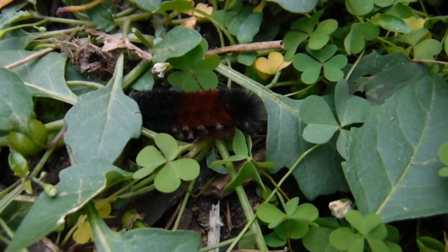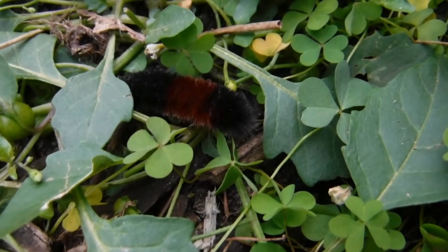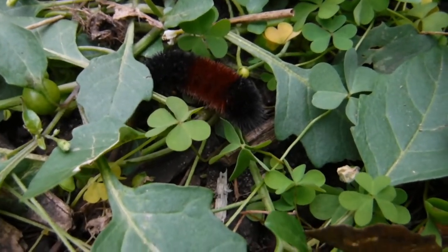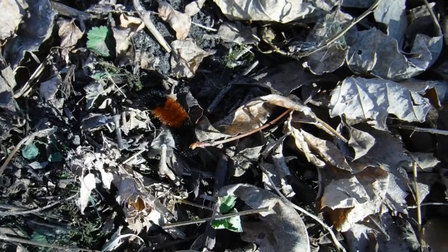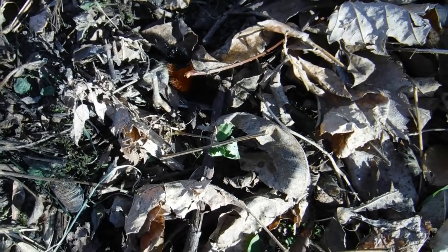You see them crawling around underneath the leaves, and they're a predictor of what the winter is supposed to be like — that's what people have claimed since colonial times. But is there any truth to their ability to predict the upcoming winter? Woolly bears are black at the front and at the end, and in the middle there's a brown band. How wide the brown band is is supposed to determine what your winter will be like.